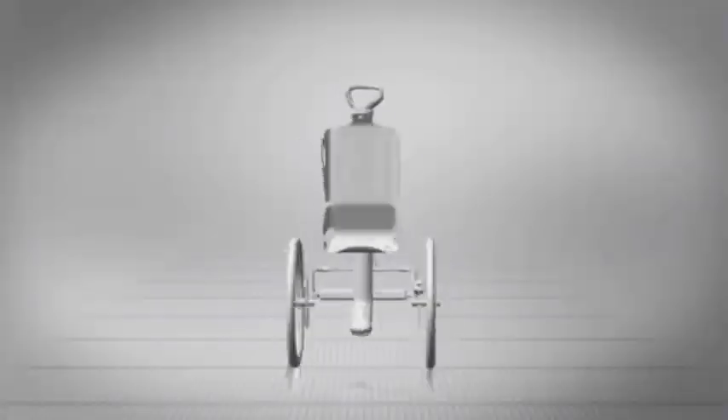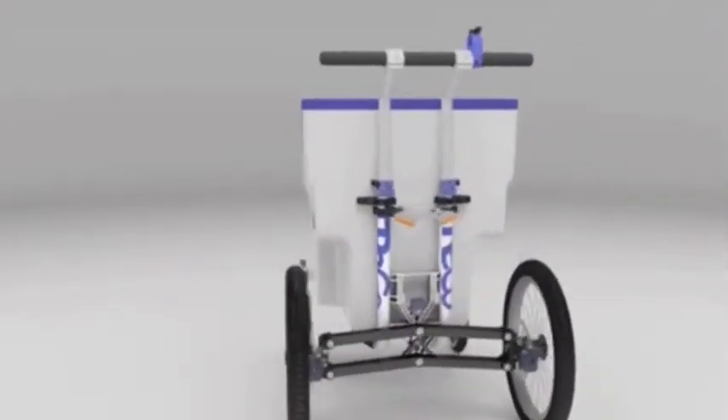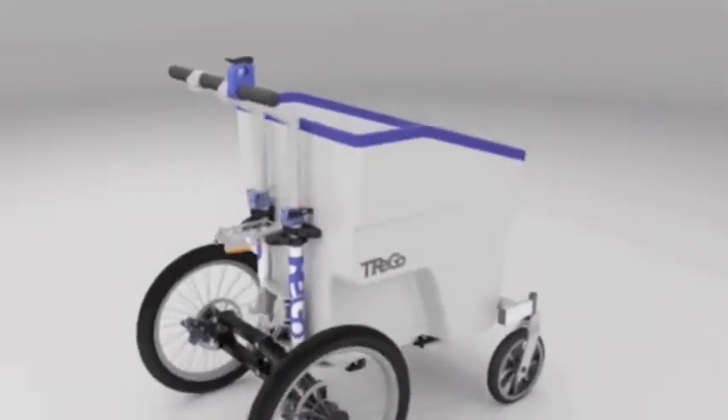Developers say the maneuverability will delight postmen, housekeepers, older people and those who can't handle heavy loads. The Trigo is available for pre-order at a price of $635.